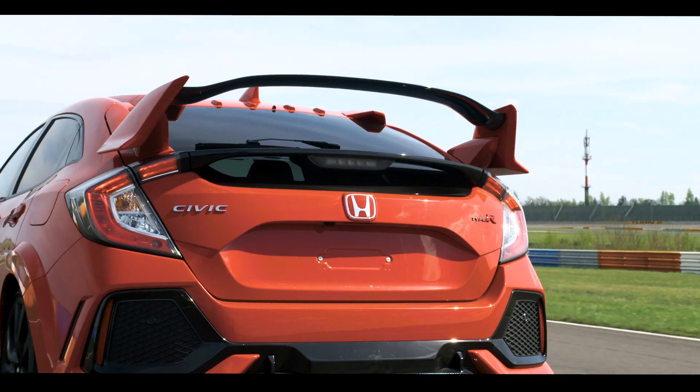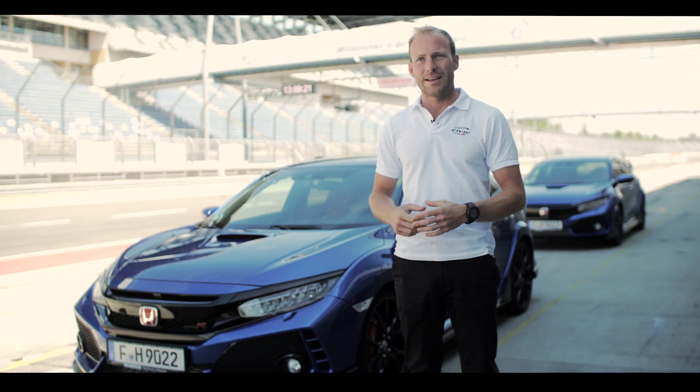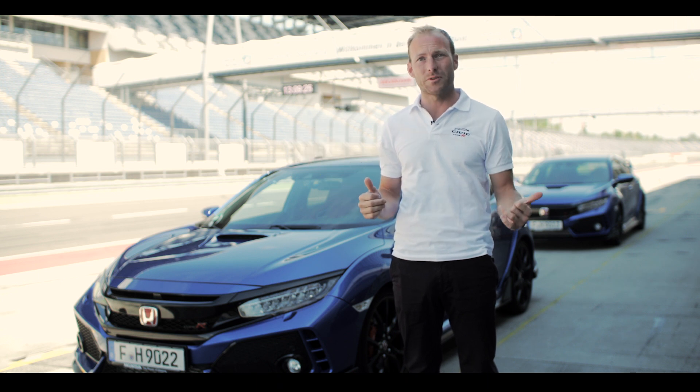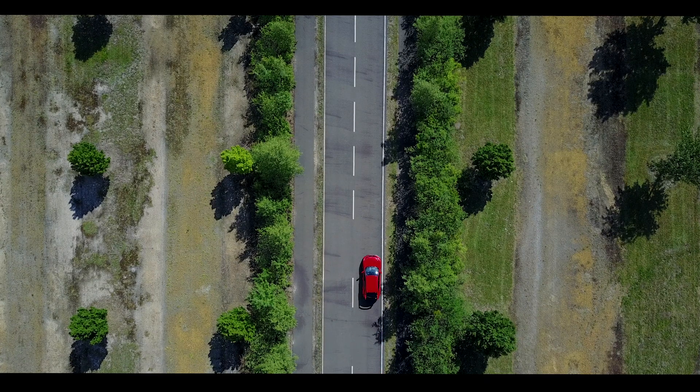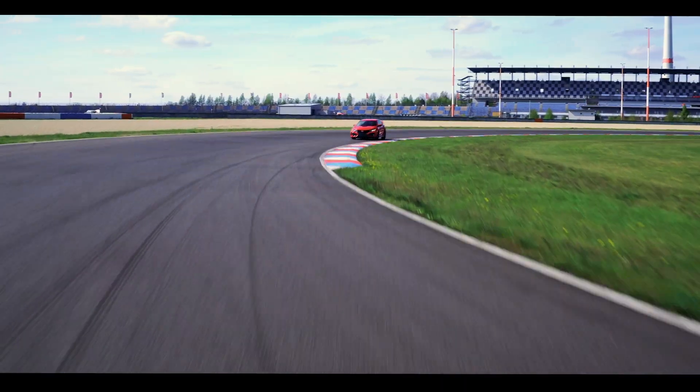The biggest change from the previous Type R is that we now have the comfort mode. The car is on one hand more performing, but on the other hand even more comfortable to drive. This is the car where you go 500 kilometers on the highway to a track, put it into plus R mode, and go on the track and have fun.